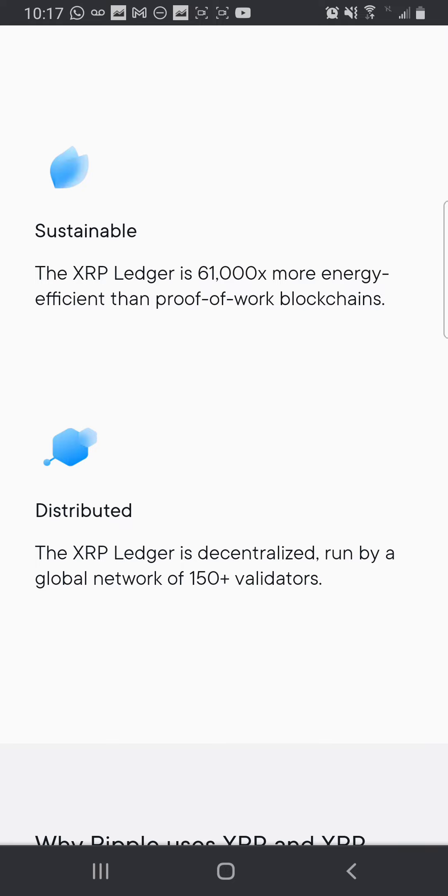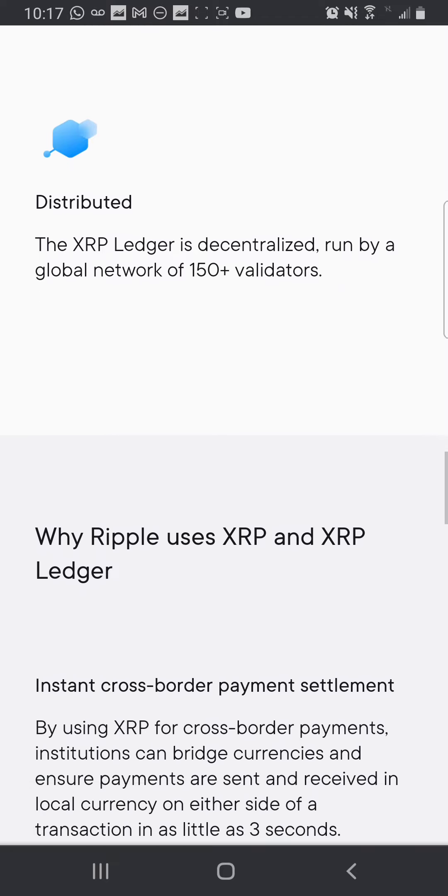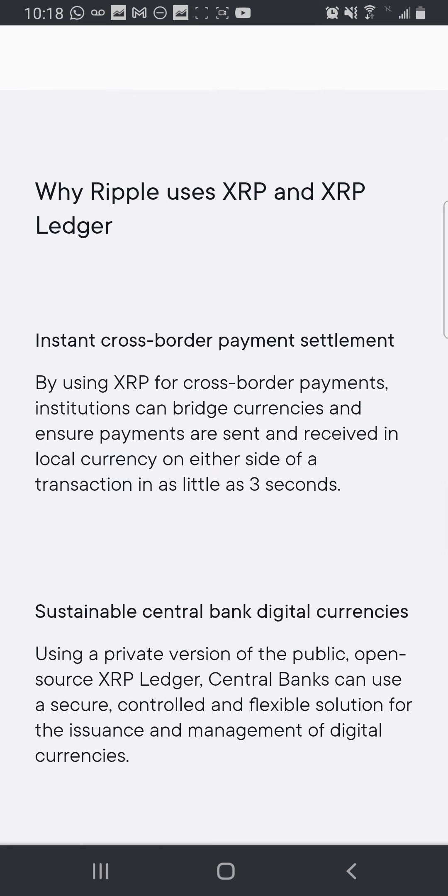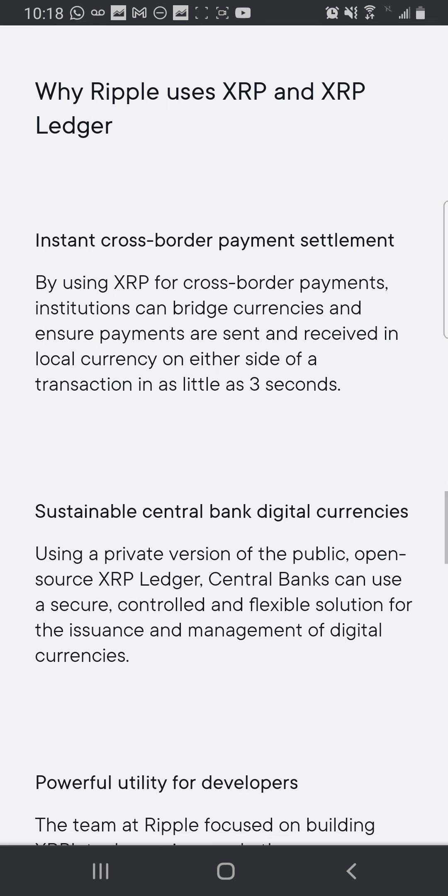Sustainable: the XRP Ledger is 61,000 times more energy efficient than proof-of-work blockchains — that's Bitcoin, because Bitcoin uses a lot of energy. Distributed: the XRP Ledger is decentralized, run by a global network of 150-plus validators.